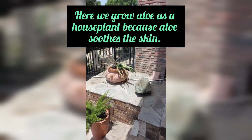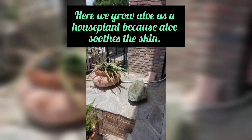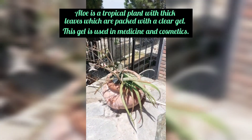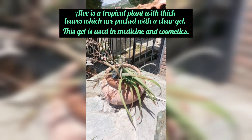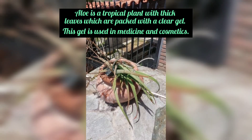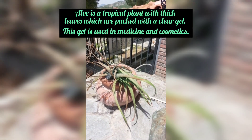Here we grow aloe as a house plant because aloe soothes the skin. Aloe is a tropical plant with thick leaves which are packed with a clear gel. This gel is used in medicine and cosmetics.